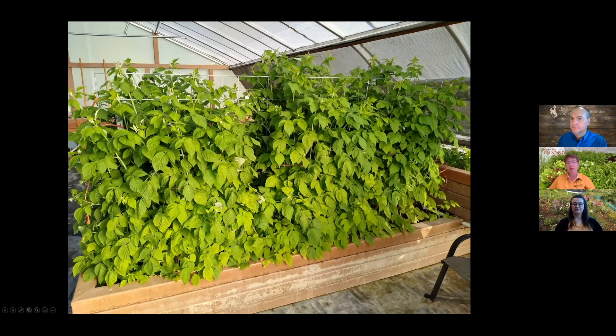Jeff confirms the raspberries are a primocane variety, cut back down each year. He advises that if you choose to grow raspberries or blackberries in a high tunnel, pick a thornless variety — there's nothing more frustrating than getting tangled up in thorny bushes inside the tunnel.